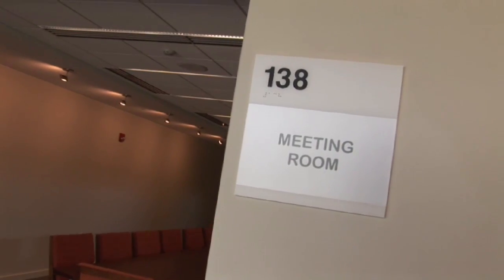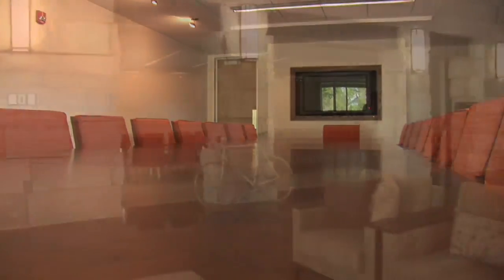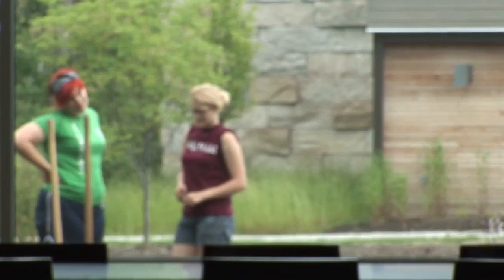We wanted to have an auditorium where we could have lectures, we wanted to have seminar rooms, we wanted to have office spaces for faculty members to do their work, and we wanted a lot of spaces that would be inviting to conversation.